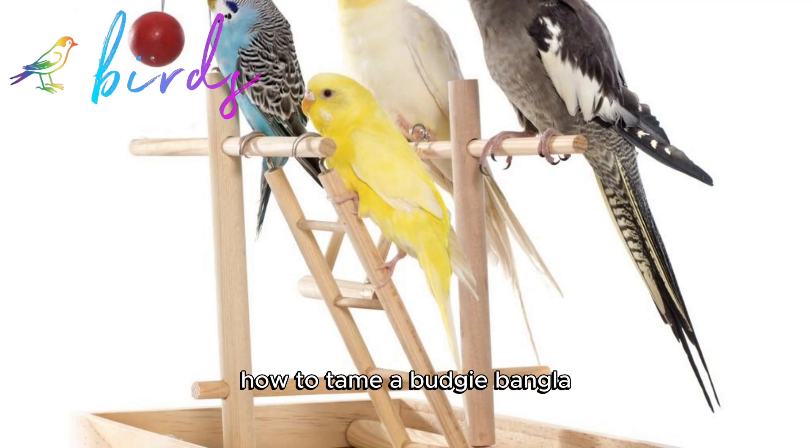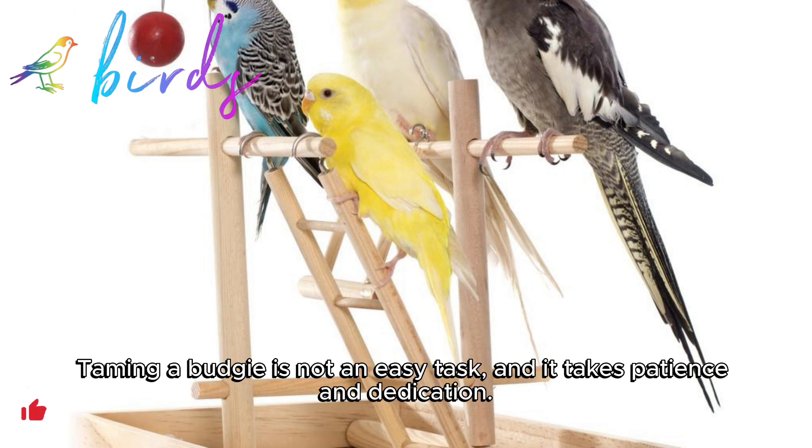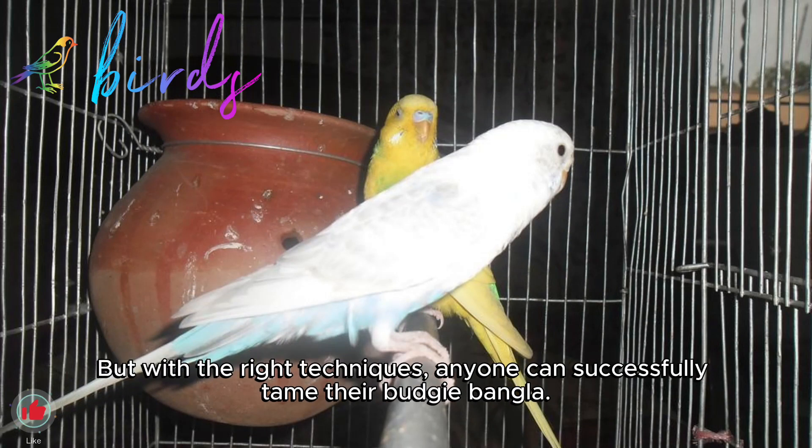How to Tame a Budgie Bangla. In this video, I will be discussing how to tame a budgie bangla. Taming a budgie is not an easy task and it takes patience and dedication. But with the right techniques, anyone can successfully tame their budgie bangla.